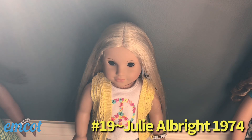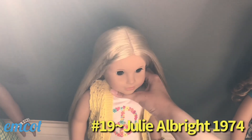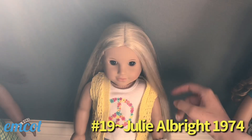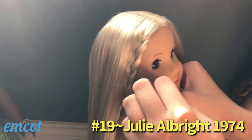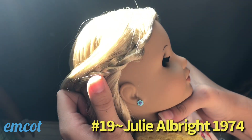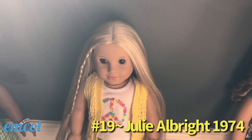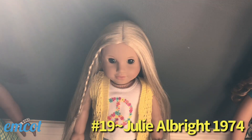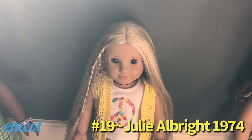Up next is Julie Albright and she is from 1974. She was actually my sister's first ever doll. I have quite a few pieces from Julie's collection but I don't actually use her that often. One of my newer favorite things is her pinball machine — every time I go to the American Girl store I play with it. I love their mini arcade machines, they are so much fun. She has pierced ears and I think she's wearing really cute earrings that match her little shirt. I think she's a really cute doll, though her shoes can be kind of a pain sometimes because they're very loose and one of them will fall off.